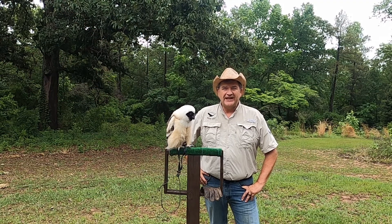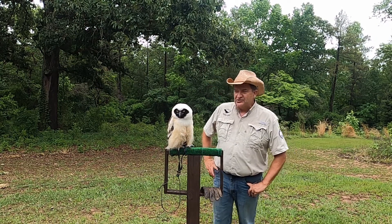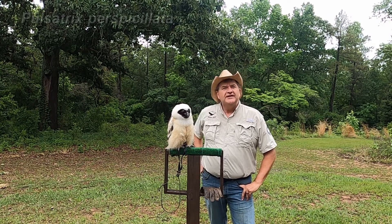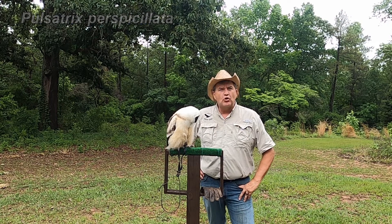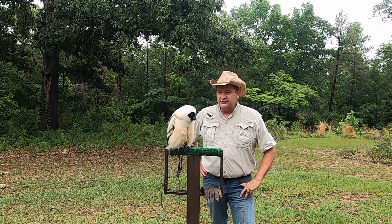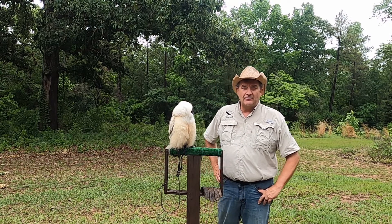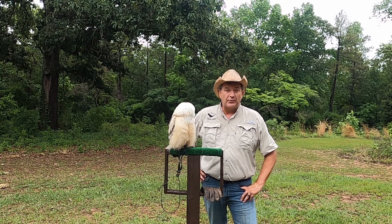Hello, this is Glenn again with Falcon Quest, birds of prey, and I'm just going to take some time and share with you a little bit about Delilah, the spectacled owl, as you can see before you hear, and explain to you a little bit more about her.